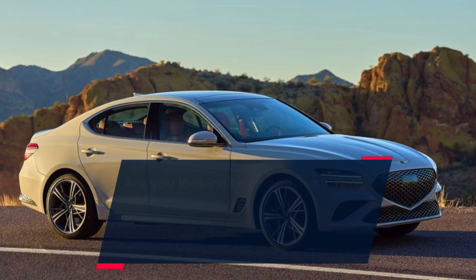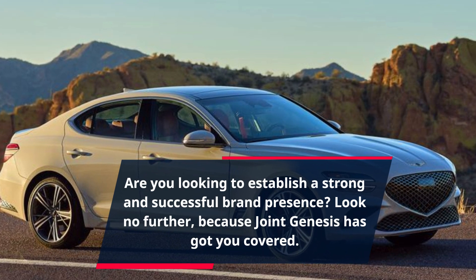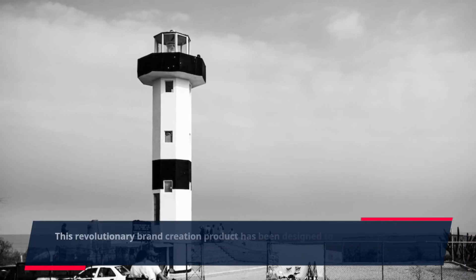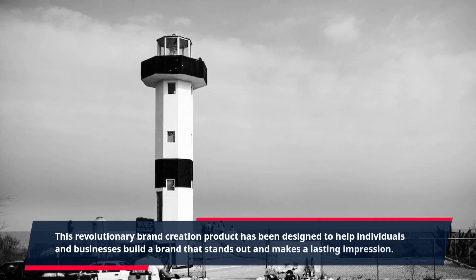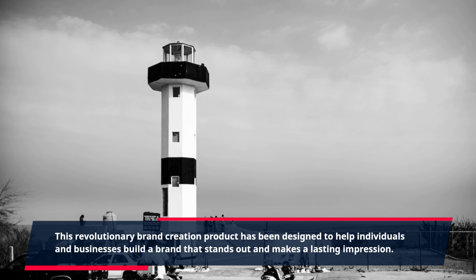Are you looking to establish a strong and successful brand presence? Look no further, because Joint Genesis has got you covered. This revolutionary brand creation product has been designed to help individuals and businesses build a brand that stands out and makes a lasting impression.